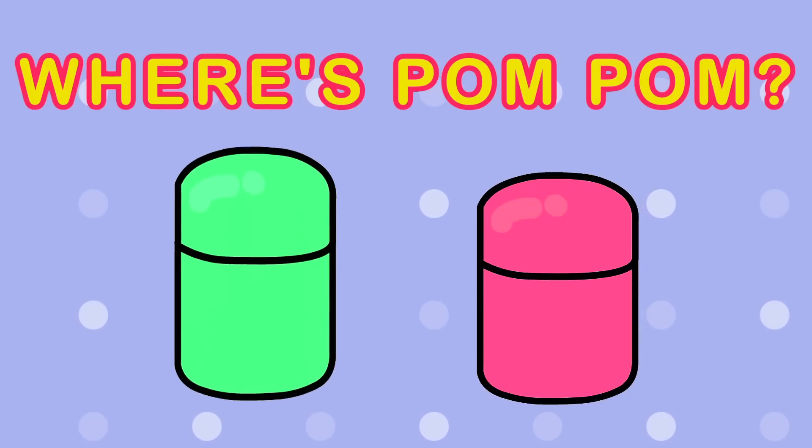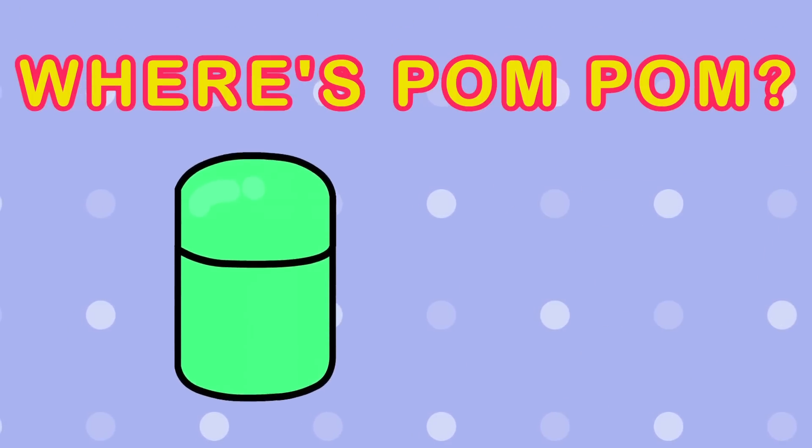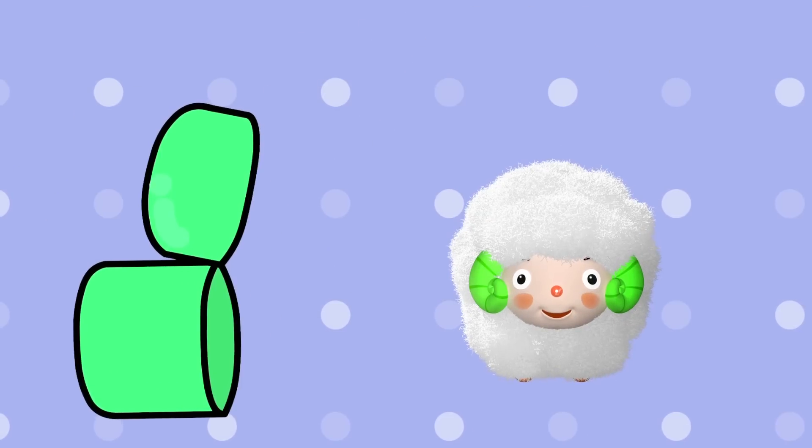Where's Pom-Pom? Let's check the green egg. Another sheep — the green sheep was hiding in the green egg.